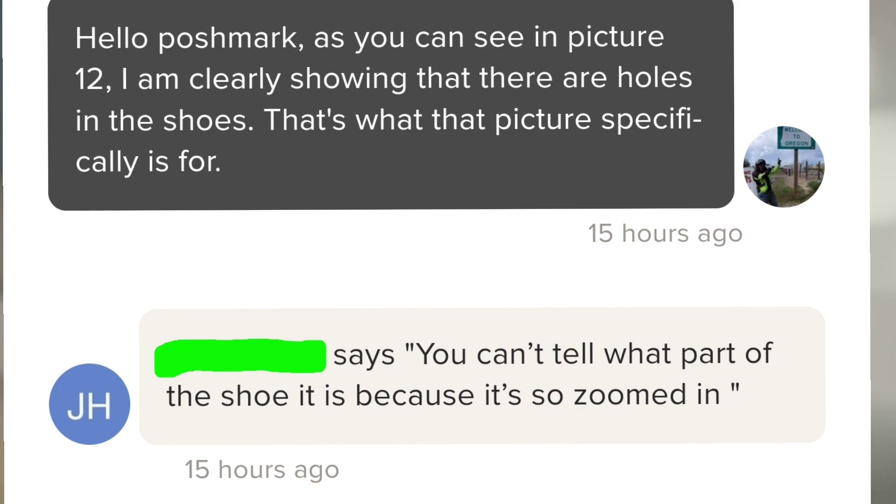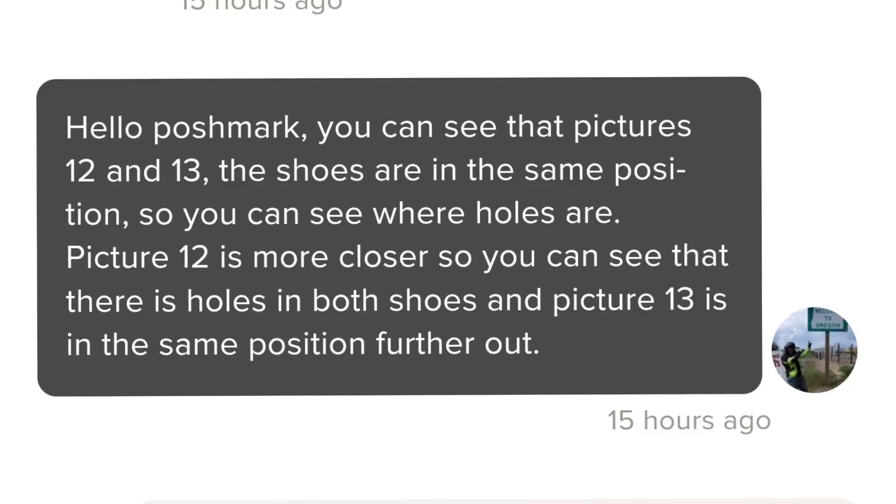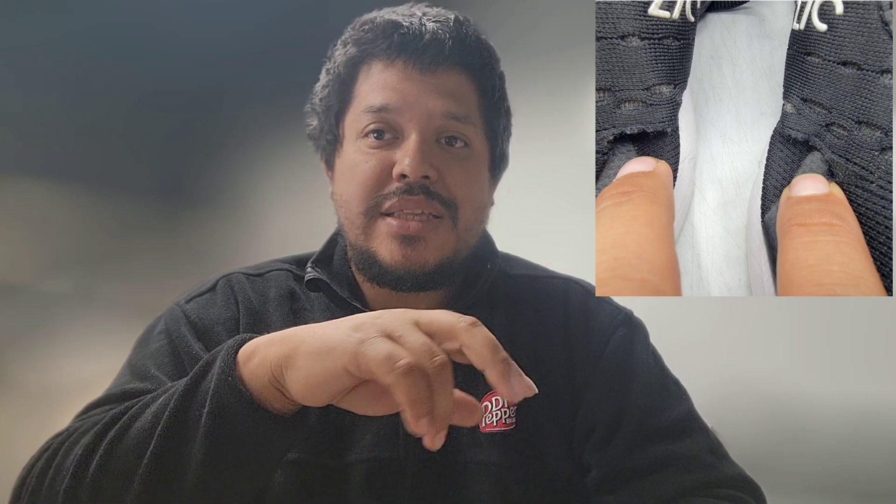The buyer responded: 'You can't tell what part of the shoe it is because it is so zoomed in.' My response was: 'Hello Poshmark. You can see in pictures 12 and 13 the shoes are in the same position, so you can see where the holes are. Picture 12 is closer so you can see there are holes in both shoes, and picture 13 is the same position but further out.' I zoomed in purposely so buyers could clearly see the holes, since the 270s seem to tear easily on the side.